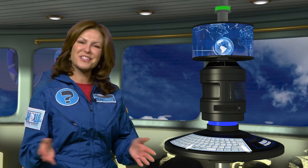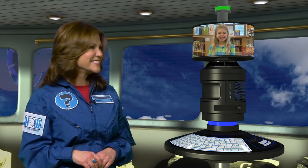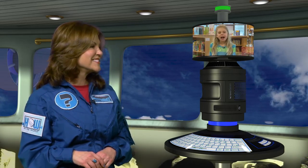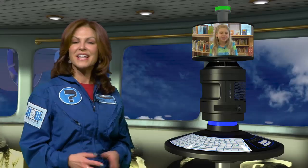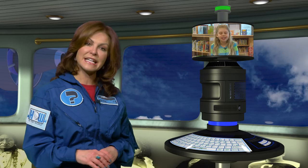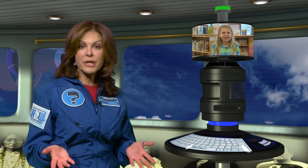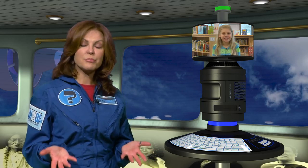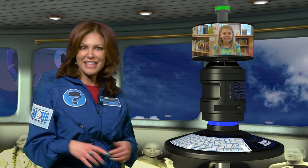Welcome back to the Airship Curiosity — you're just in time for our next question. Hi Pilot Lindy, I was wondering: how do policemen train police dogs? A police dog, or canine, is a dog specifically trained by police and law enforcement in their work — such as searching for drugs and explosives, searching for lost people, and protecting their handlers. But how are they trained to do all that? Let's investigate.